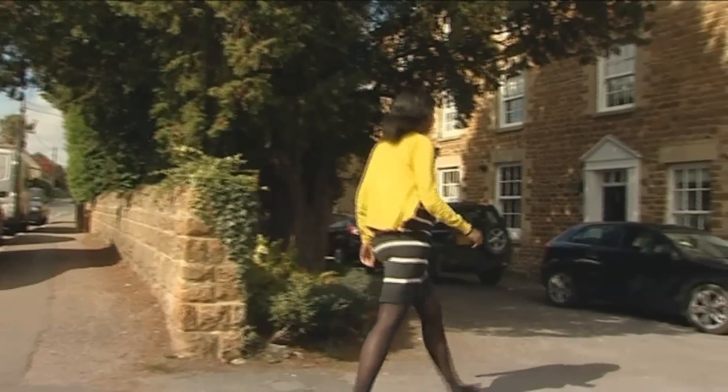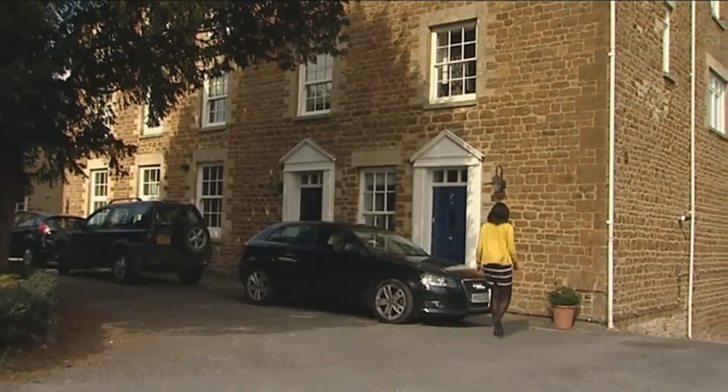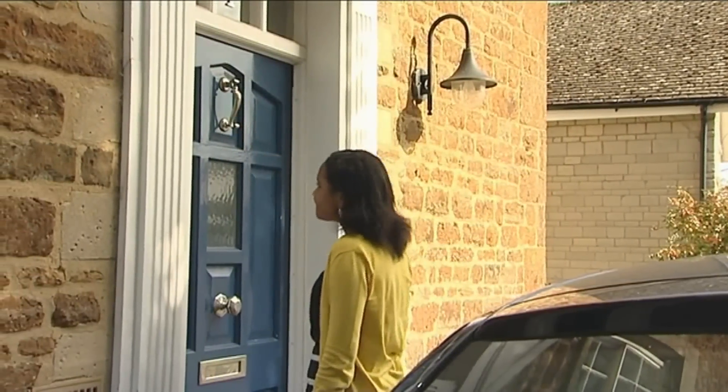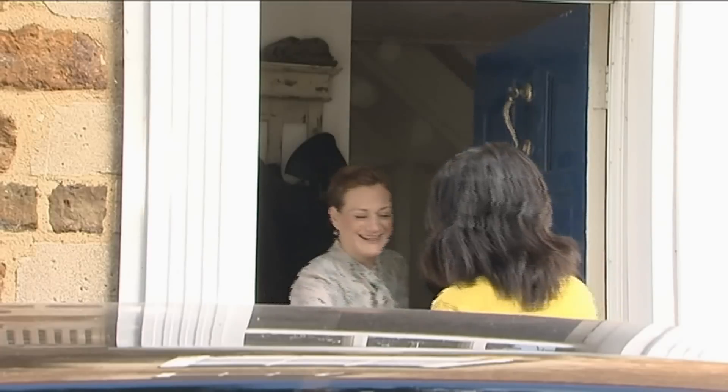Researchers and clinicians at Imperial have successfully used kisspeptin to stimulate ovulation in women at risk of developing complications during IVF. I met with Hannah, a patient who received the treatment, to find out how it's changed her life.